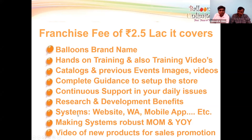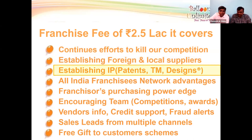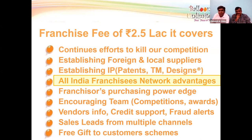You also get the system we have established — website, WhatsApp Business integration — so whenever a customer inquires, you get the lead directly on your WhatsApp. We have a mobile application. We are making the system more robust month on month and year on year. Any new product we create, we give you videos to help your sales. We have patents, trademarks, and design registrations at India's Intellectual Property office for the products we have created.